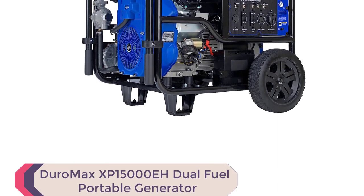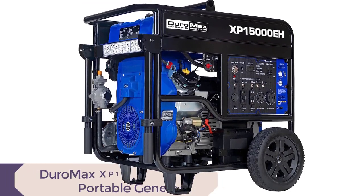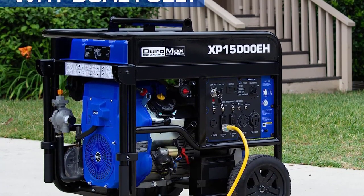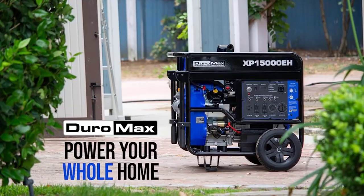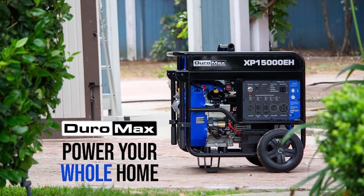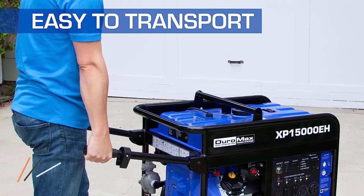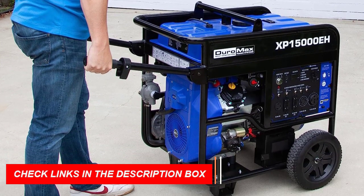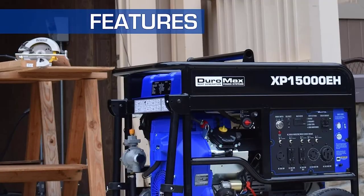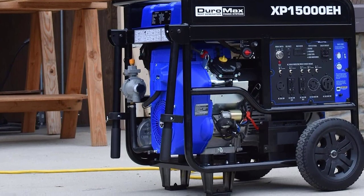Number 1: Duramax XP15000EH Dual Fuel Portable Generator. The Duramax XP15000EH Dual Fuel Portable Generator is one of the best generators for home use available in the market today. With its powerful Duramax engine, this generator can handle heavy loads and power your home in case of a power outage. Its dual fuel technology gives you the freedom to choose from gasoline or propane for added convenience, making it a versatile option for emergencies. It comes loaded with features like a digital multimeter and a transfer switch ready 50 amp outlet, making it a one-stop solution for all your backup needs.